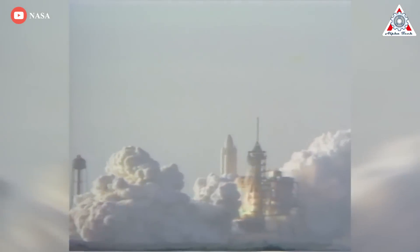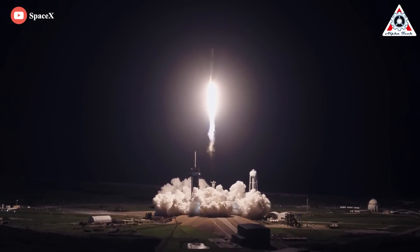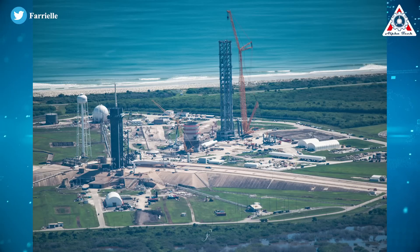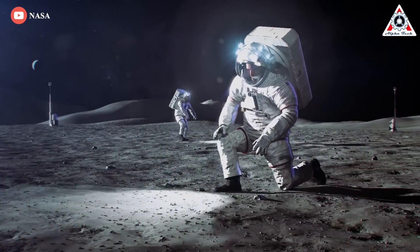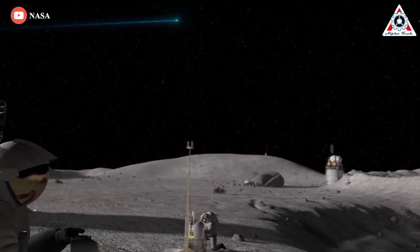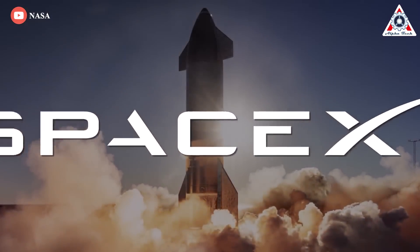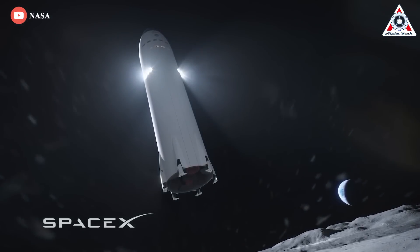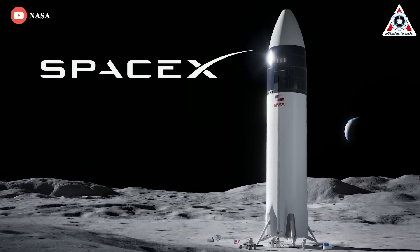Pad 39A also supported Space Shuttle missions up until its retirement in 2011. SpaceX is leasing the launch complex, from where Falcon 9 launches crew and cargo flights to the International Space Station. The company already has permission to make modifications at pad 39A to support future Starship missions. A launch pad at Kennedy Space Center will likely support crewed missions to the moon under NASA's Artemis program, and NASA selected SpaceX to develop a Lunar Optimized Starship Human Landing System, or HLS, to land the first woman and next man on the moon by 2025.